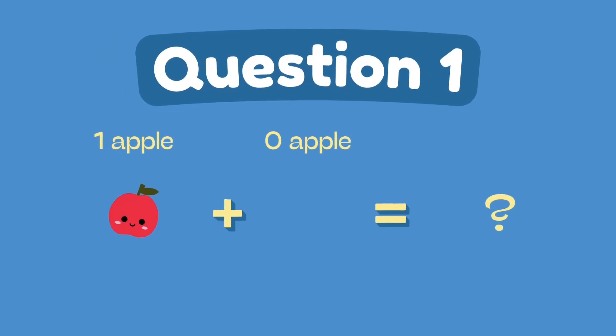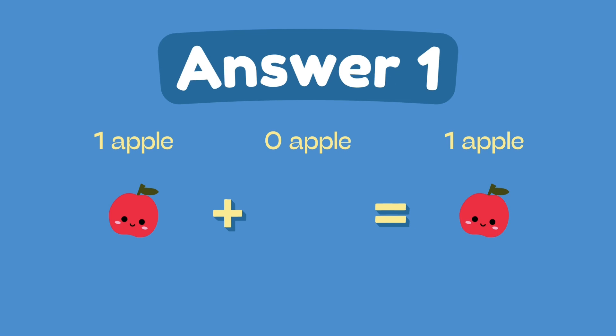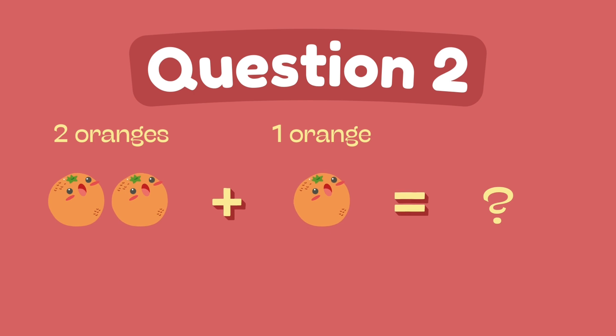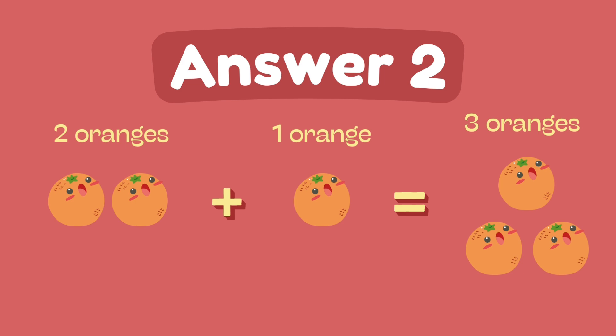What is 1 plus 0? The answer is 1. What is 2 plus 1? The answer is 3.